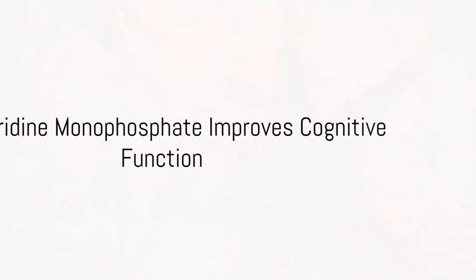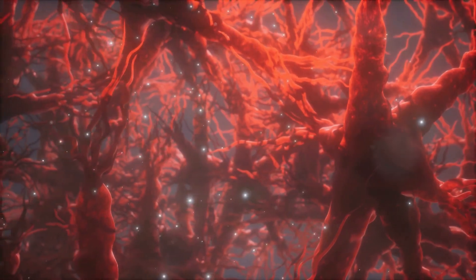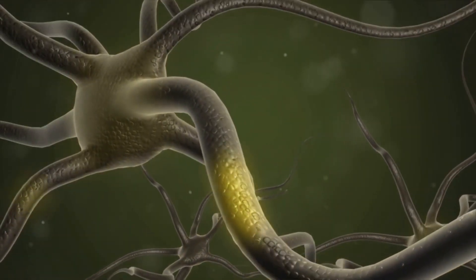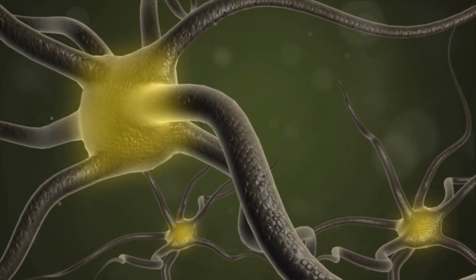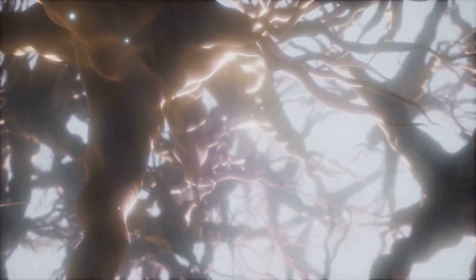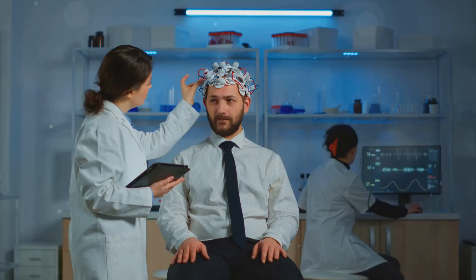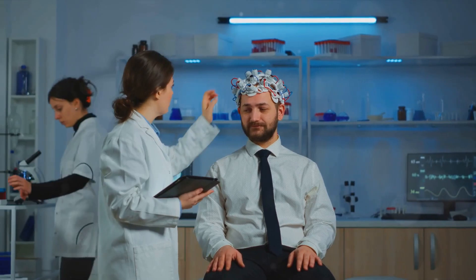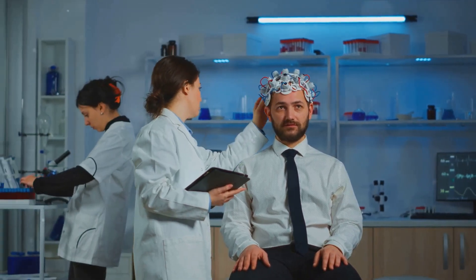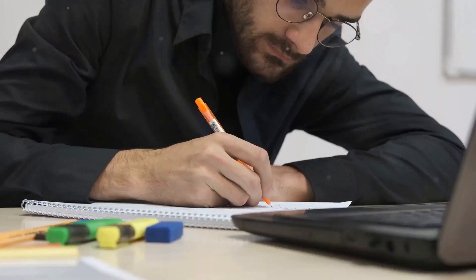But how exactly does uridine monophosphate improve cognitive function? UMP is a crucial player in the formation of phosphatidylcholine, an essential component of your brain cells. By aiding in the development of this key component, UMP directly supports neuron health and function, which is fundamental for cognitive performance. UMP is believed to enhance focus and memory as well — by bolstering the health of your neurons, it can potentially improve your ability to concentrate, aiding you in maintaining a sharp focus.